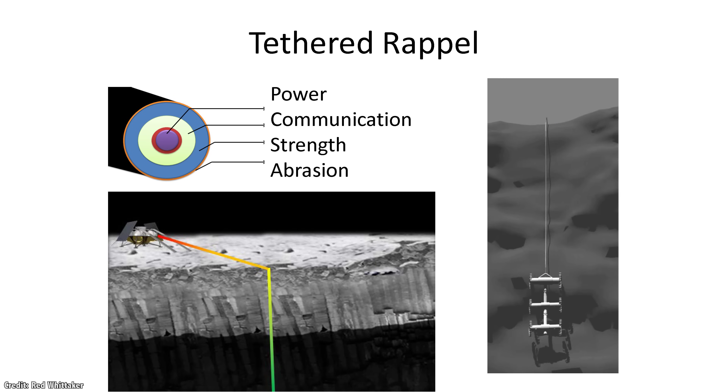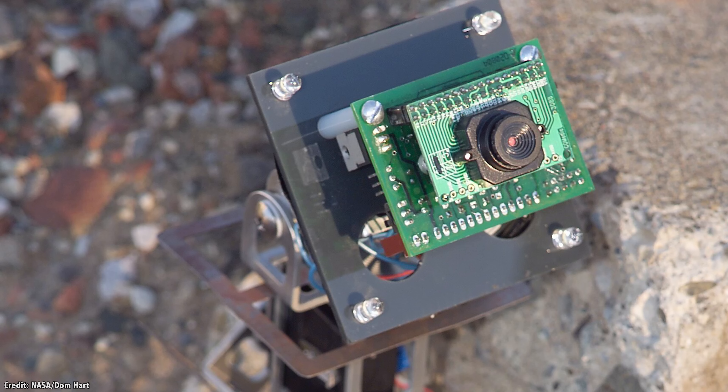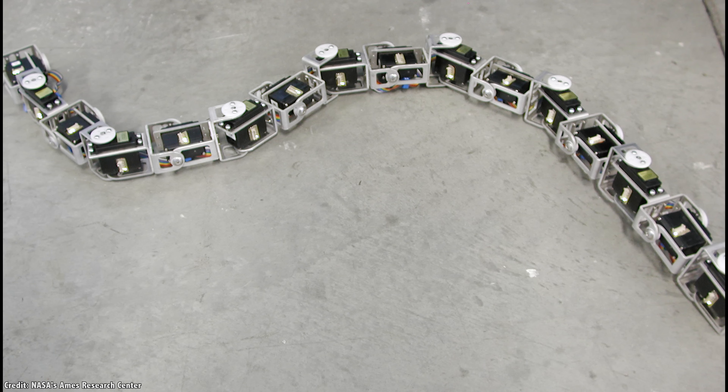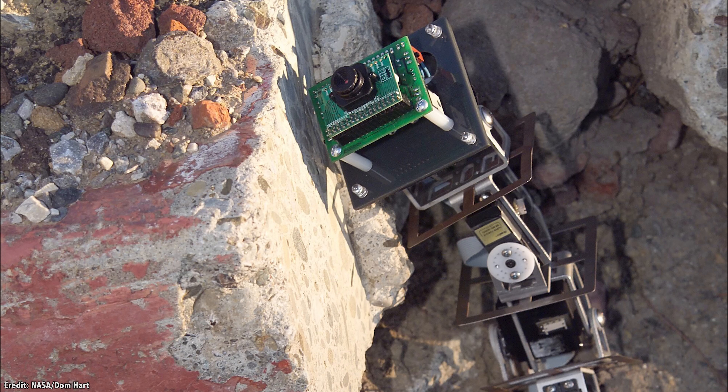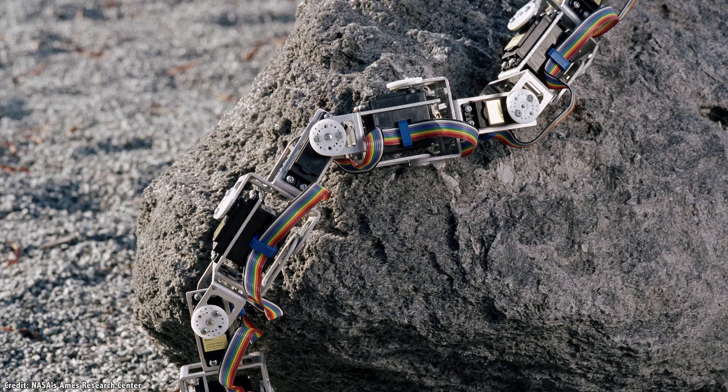Following that would come missions to actually explore down in the tunnels — potentially hundreds of meters and even kilometers across. You can imagine various robotic rovers and landers, but one favorite idea is SnakeBot. It could climb stairs, navigate up and down slopes, go around corners, and handle the unpredictable terrain of the floor of a lava tube.